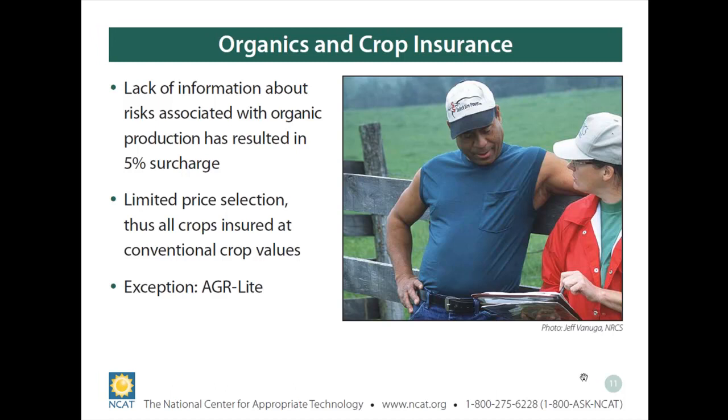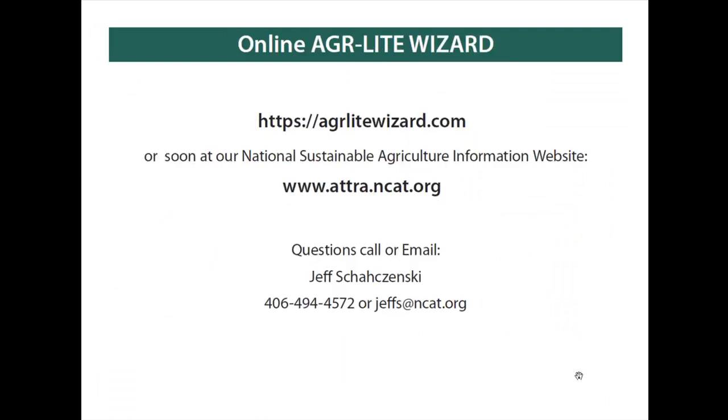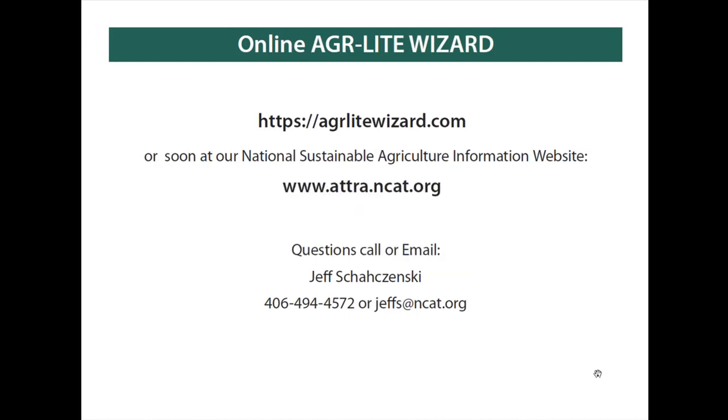Now I'm going to move to the AGR Lite Wizard — the new online assessment tool. Let me navigate to that program.